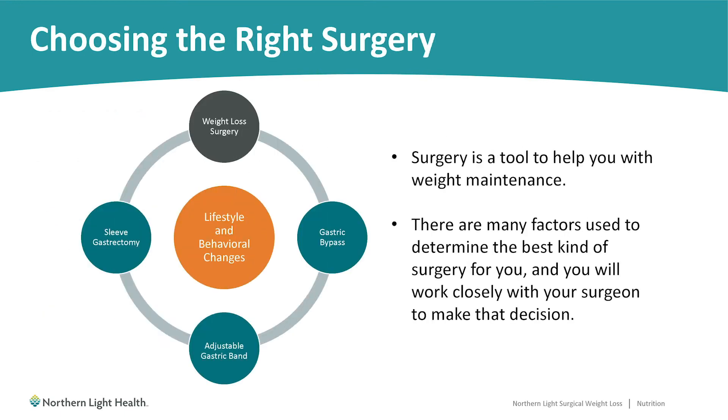For choosing the right surgery, you may already be leaning toward a certain procedure, and that's perfectly fine. Do as much research as you can and educate yourself on each of the three options. It's important to remember that no matter what procedure you have, weight loss surgery is only a tool to help you with weight loss and weight maintenance — it's not going to do it for you.